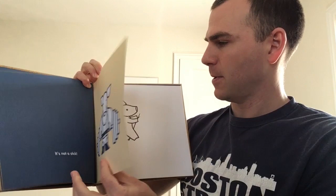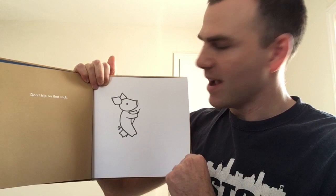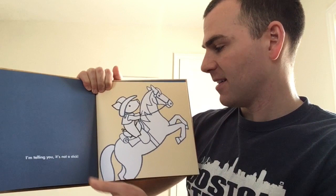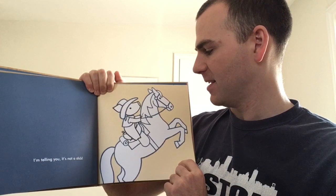Don't trip on that stick. And here we see the pig. It looks like they've put one leg over the stick — maybe they're kind of trotting or skipping around. It's not a stick. What is it? It looks like they're riding a horse, and they're kind of dressed up as a cowboy. They've got a big hat on, they've got a vest — ready for adventure. Let's turn the page.